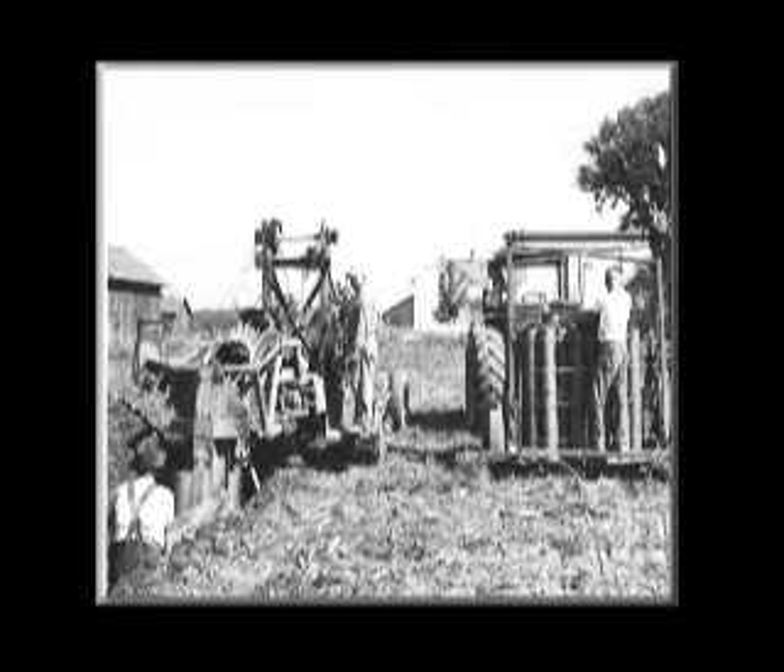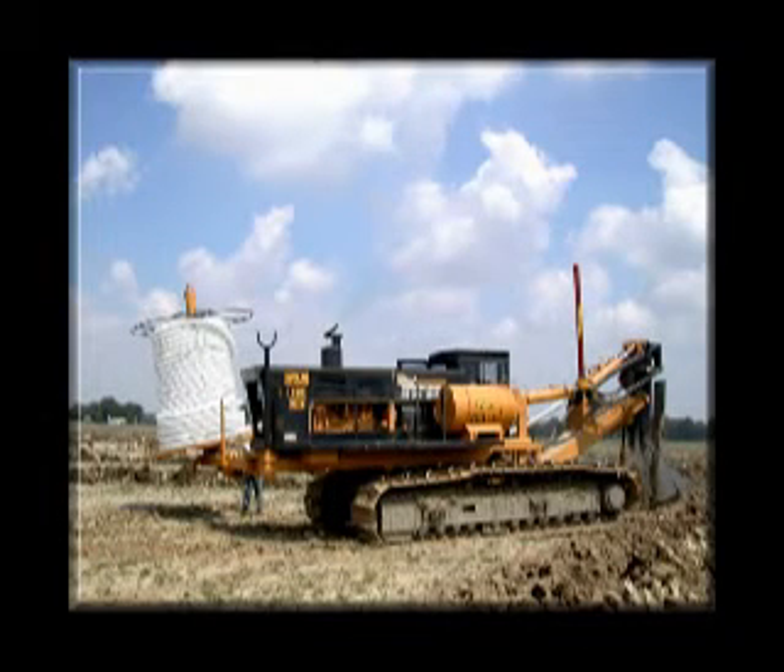In the 1960s, corrugated plastic tubing was introduced for drainage and quickly replaced the clay tiles. Today, drainage installation is primarily done using high-speed drainage plows and corrugated plastic tubing.